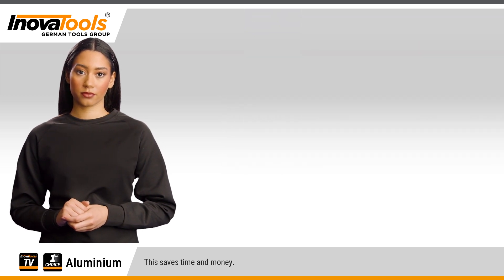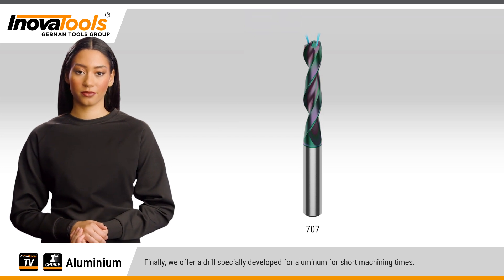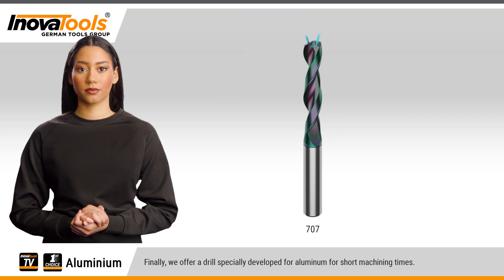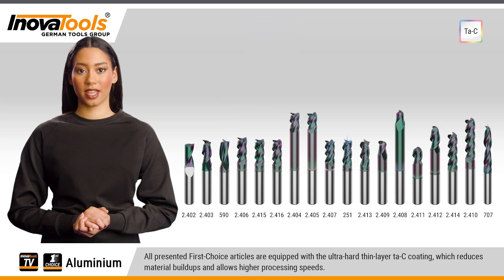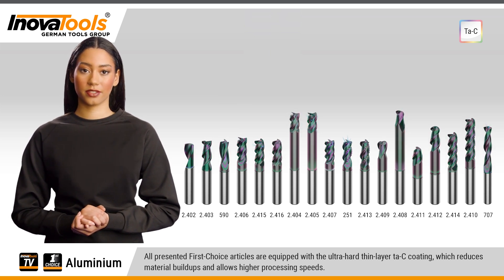Finally, we offer a drill specially developed for aluminum, for short machining times. All presented First Choice articles are equipped with the ultra-hard thin-layer TaC coating, which reduces material buildup and allows higher processing speeds.